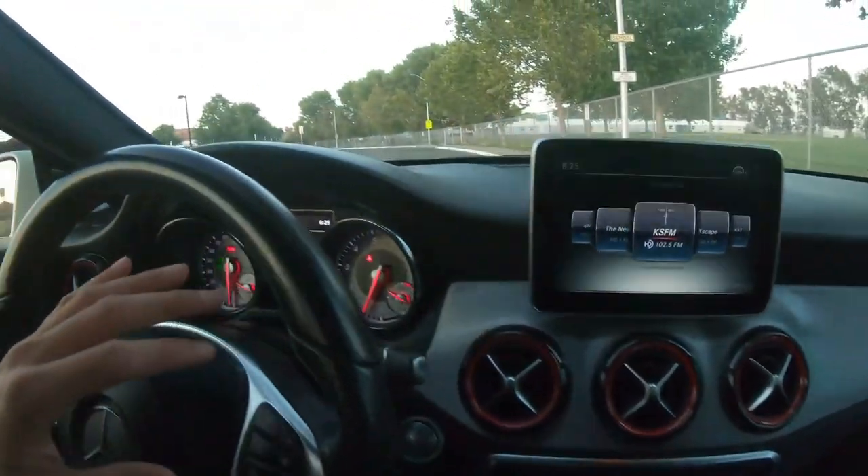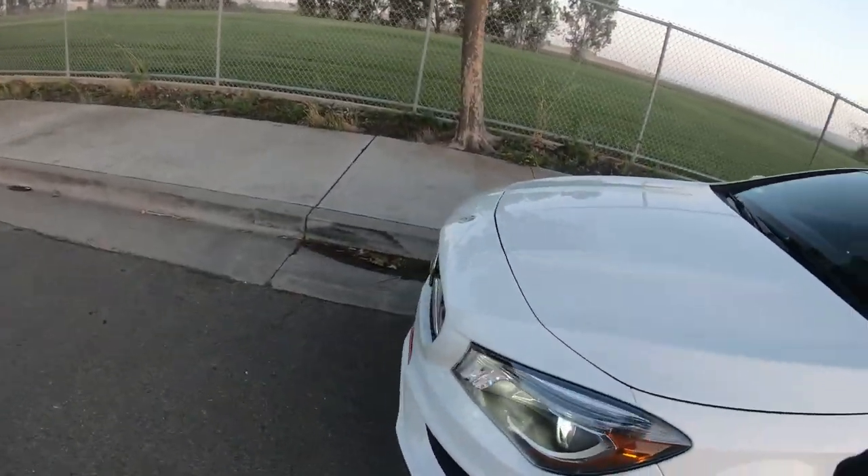I've driven this car for two days and it drives great. I've had no issues with it — lots of power, lots of reliability. It drives really good, just like a Mercedes should. If you stayed long enough for the end of the video, I appreciate it. Please give this video a like, thumbs up, and subscribe to the channel if you're new.